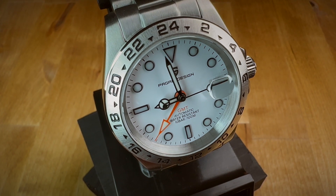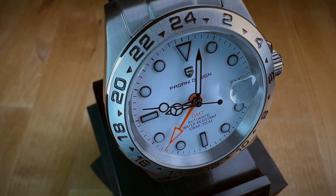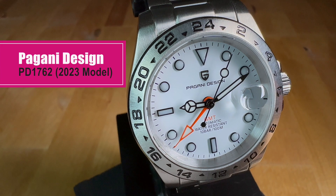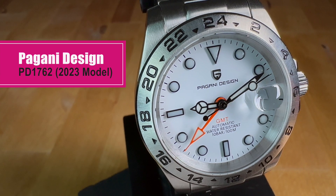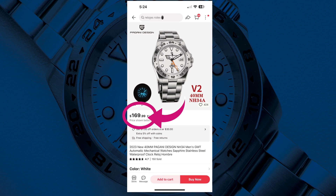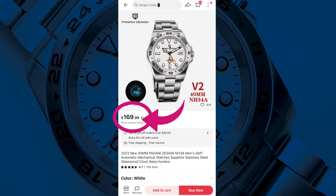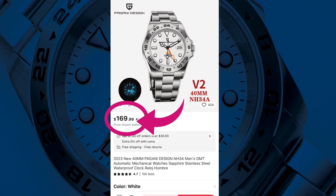This is not the first time Pagani Design has made an homage of this watch, but this 2023 model has important changes including a smaller case, shorter lug-to-lug distance, and probably the most important difference — a much better movement inside. This is the Pagani PD-1762, the 2023 model. You can find this watch at the Pagani Design flagship store on AliExpress for $169 USD. It's important to know that this looks identical to the previous model, which is cheaper but uses the Pearl movement. In my opinion, if you're interested in this watch, you definitely want the NH34 movement inside.